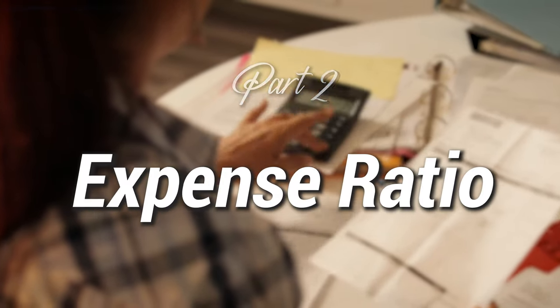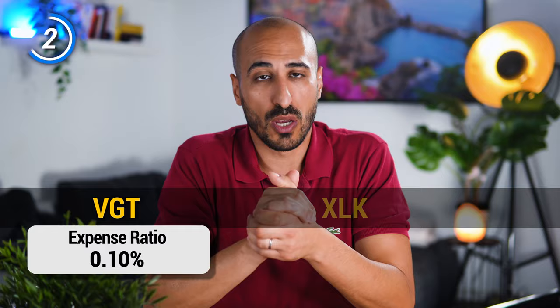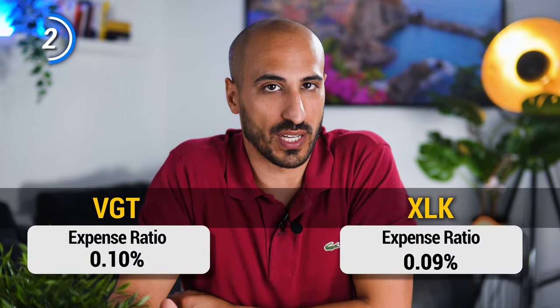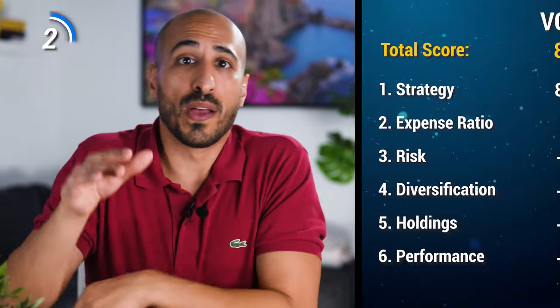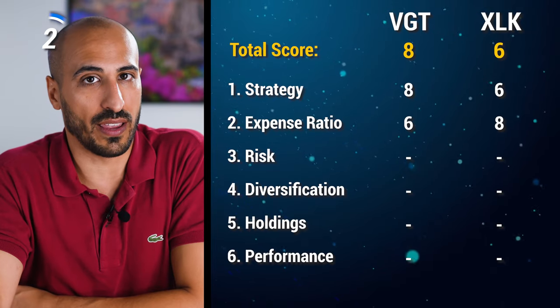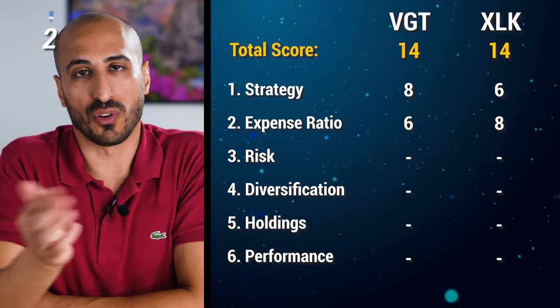The second aspect is the expense ratio, namely the fees that you're going to pay on your portfolio every year as a percentage of your wealth. VGT has an expense ratio of 0.10% while XLK is slightly cheaper with 0.09%. They have pretty similar values and XLK is a little bit cheaper, so I'm giving 6 points to VGT and 8 points to XLK, bringing both ETFs to 14 points.